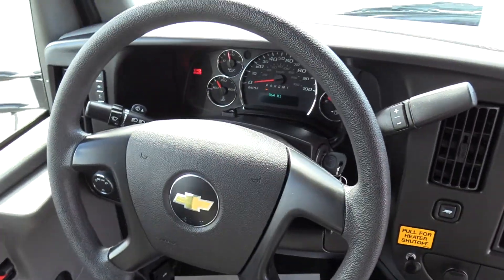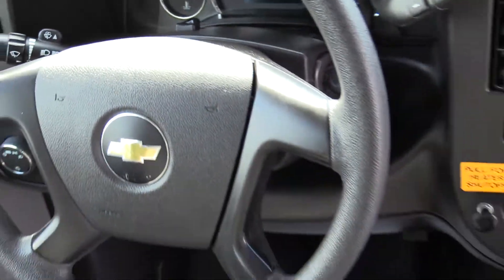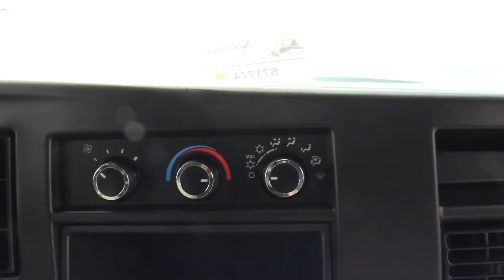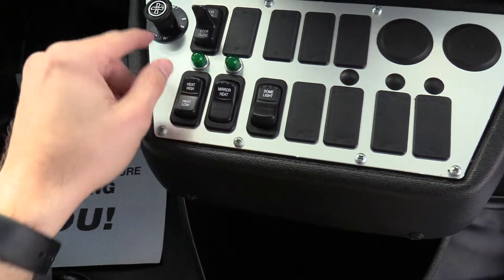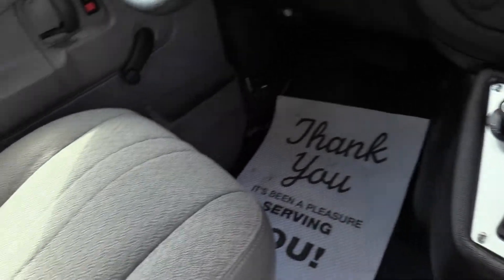First thing I want to point out about this bus: 18,000 miles, so it ain't new but it's pretty dang close. We do have your driver climate controls up here, open and close the door, your rear heat, rear AC, heated mirrors, and your dome lights in the back. Simple as that.